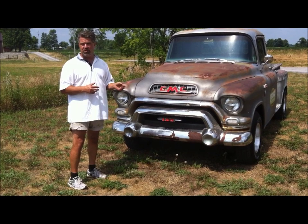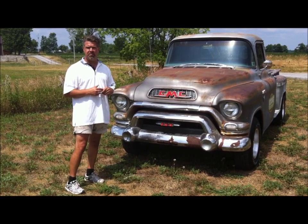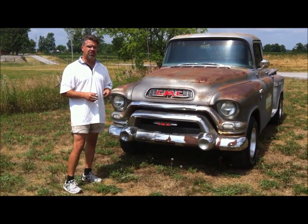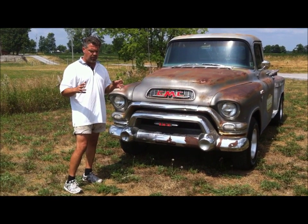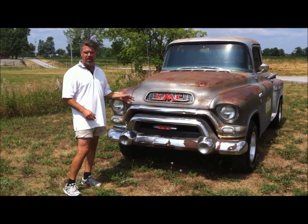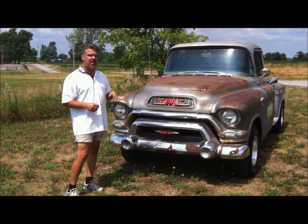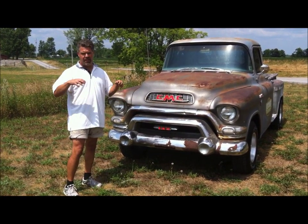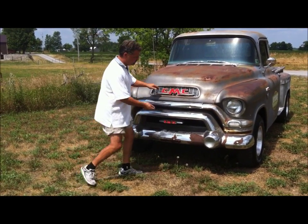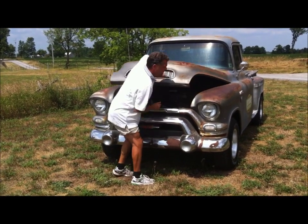We changed the transmission to a 350 Turbo automatic. We did a nice high-polish header system and a complete dual exhaust from front to back. We kept it tasteful in terms of sound — it's not overly loud. We went with a medium-sounding Thrush muffler. So at idle and normal driving conditions it's not overly loud, it's not rumbling on the inside of the cabin. However, if you accelerate heavily, the baffles kick in on the Thrush mufflers and give you a little more sound.